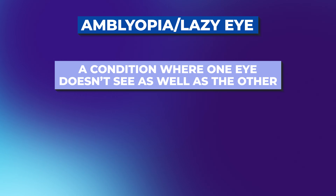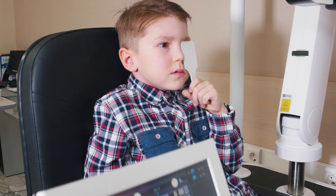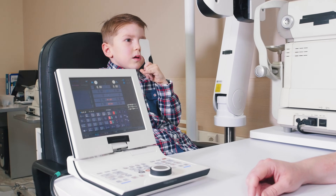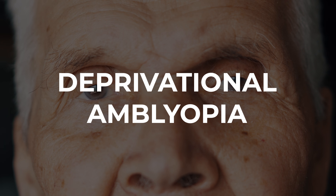So let's start with the basics. What is amblyopia? Amblyopia is a condition where one eye doesn't see as well as the other — not because of a problem with the eye itself, but because the brain isn't processing the images correctly. So maybe the eyes aren't aligned, a condition called strabismus, or maybe one eye is much more nearsighted or farsighted than the other — refractive amblyopia — or maybe something blocked the vision early on like a congenital cataract or a lid droop, causing deprivational amblyopia.